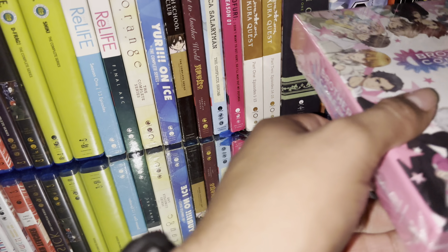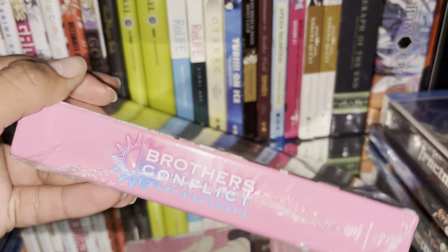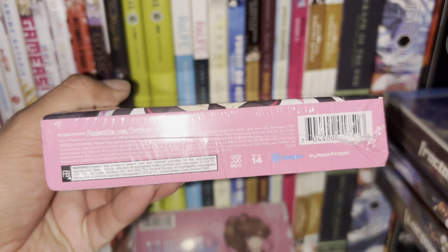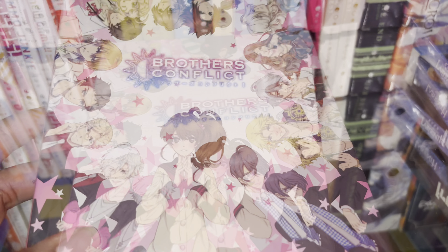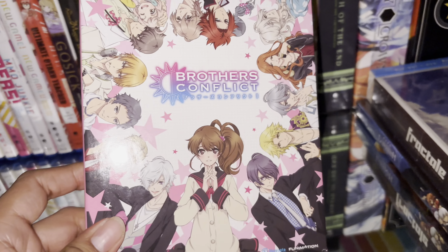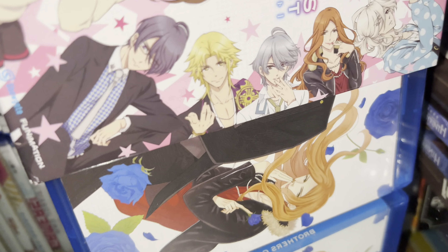I also got Brothers Conflict. I have not seen this anime and I'm not sure much about it, but I think this was five dollars. All the Blu-rays I'm showing you right now are out of print, so I'm very lucky to own these sets. Let's open it up — shrink wrap removed. Here's that little paper with special features. Here's the box without the shrink wrap. I think it's a reverse harem type anime.